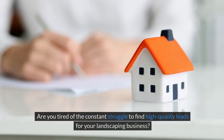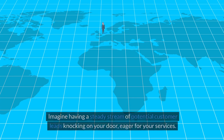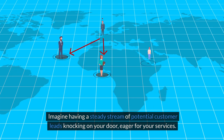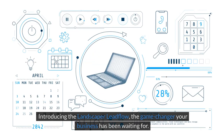Are you tired of the constant struggle to find high-quality leads for your landscaping business? Imagine having a steady stream of potential customer leads knocking on your door, eager for your services. Sounds amazing, right? Introducing the Landscaper Lead Flow — the game changer your business has been waiting for.